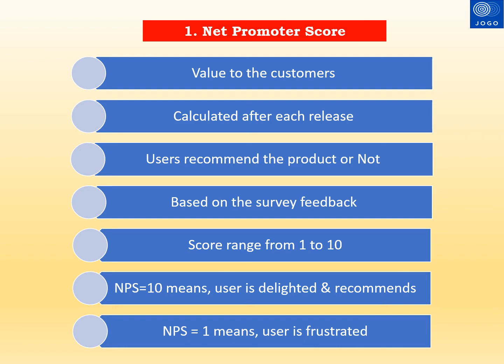This metric can be collected based on survey feedback with a value range from 1 to 10. A score of 10 means the user is delighted and highly recommending the product to others. A value of 7 means the user is happy. A value of 5 means the user is partially satisfied. If the NPS score is 1, that is a clear indication that the user is frustrated using the product. This metric helps senior executives and management understand the customer experience and feedback about the product.